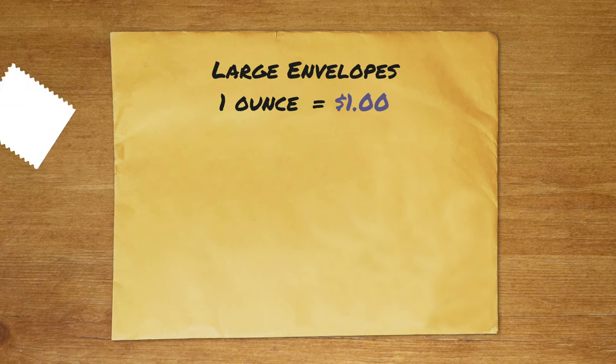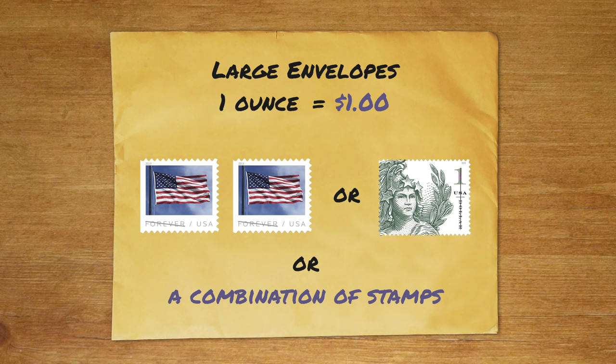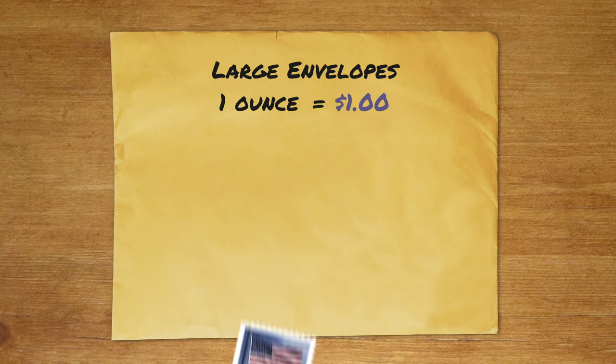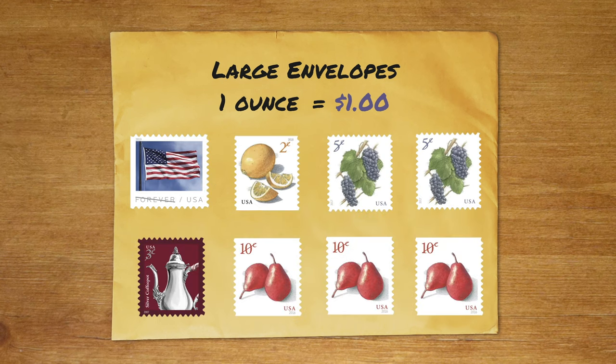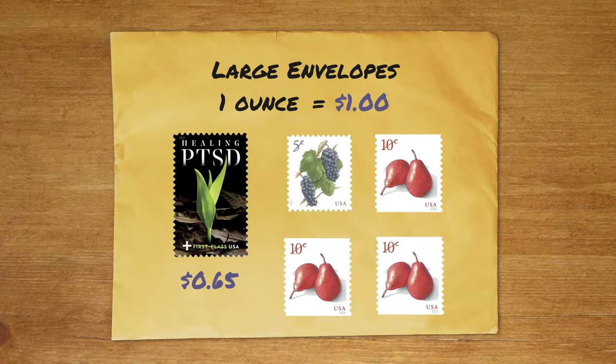The first ounce for large envelopes is a dollar. You can either use two forever stamps, a dollar stamp, or a combination of stamps. For example, you can do one forever stamp with partial stamps, or a semi-postal stamp valued at 65 cents with partial stamps. A semi-postal stamp is a stamp that benefits charity — the two current ones are raising money to help treat those with PTSD and for breast cancer research. The latter was actually the first ever semi-postal stamp that USPS issued.